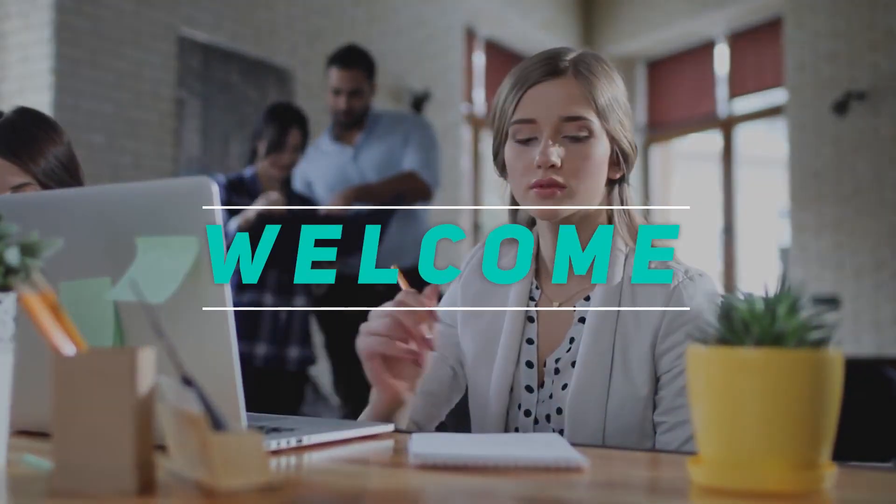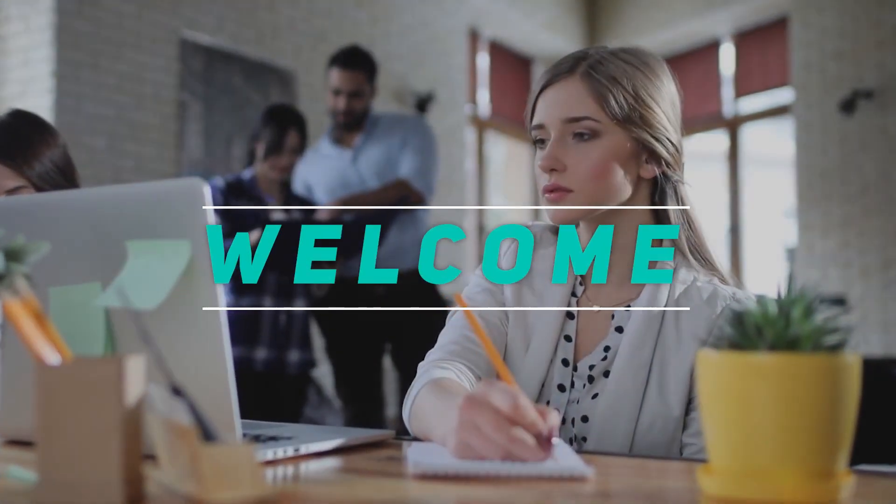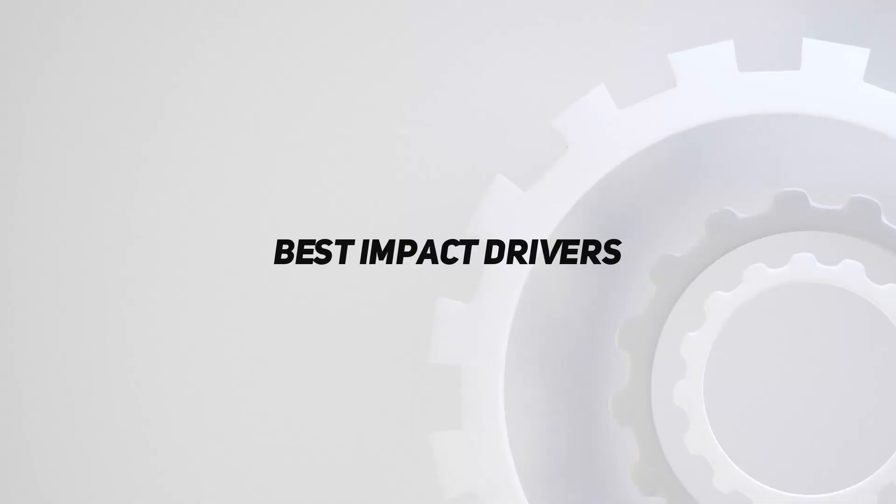Hey, welcome back to my channel. In this video, I'm gonna talk about top 5 best impact drivers.